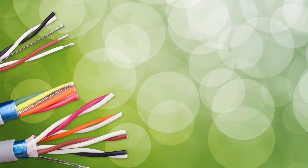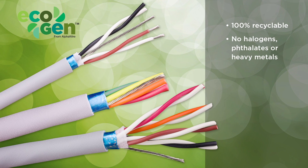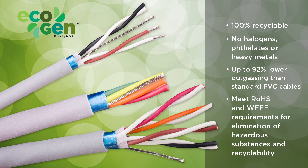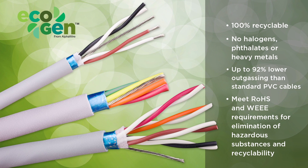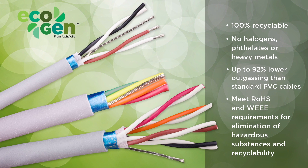Plus, EcoCable Mini is part of the EcoGen family, which means it's 100% recyclable with no halogens, phthalates, or heavy metals and low outgassing. The jacket and insulation also allow EcoCable Mini to meet RoHS and WEEE requirements for the elimination of hazardous substances and recyclability.